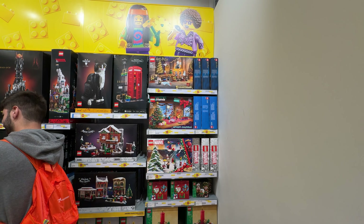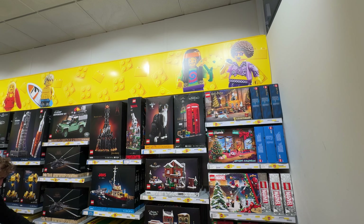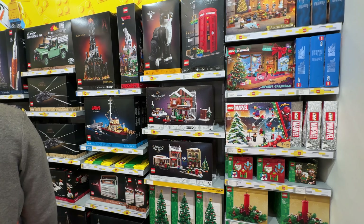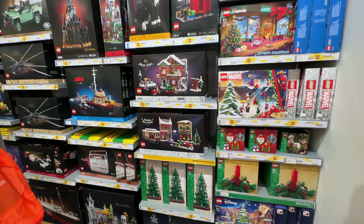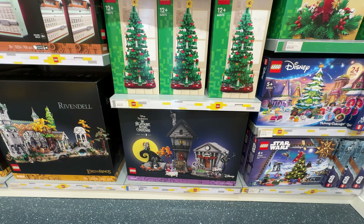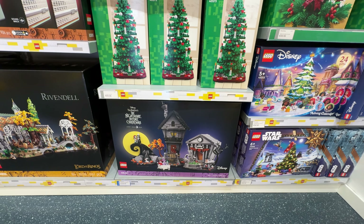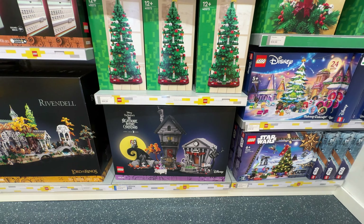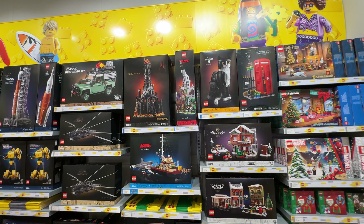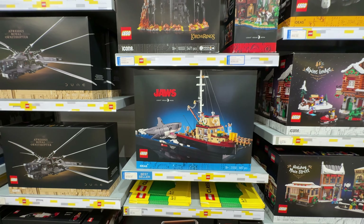Coming around to some more of the Christmassy stuff that's come out recently — we've got all the advent calendars. There's the phone box that I picked up in Edinburgh. I've got the Alpine Lodge and Main Street ready for my Winter Village. This might be the set we get, because obviously it is Disney, we are at Disneyland, it is new, and I am doing a Winter Village. So maybe we get the Nightmare Before Christmas set — that's probably in first place at the moment.